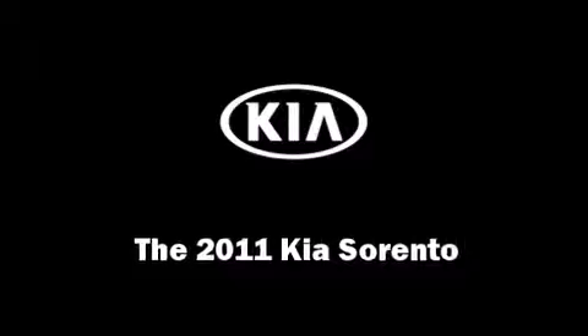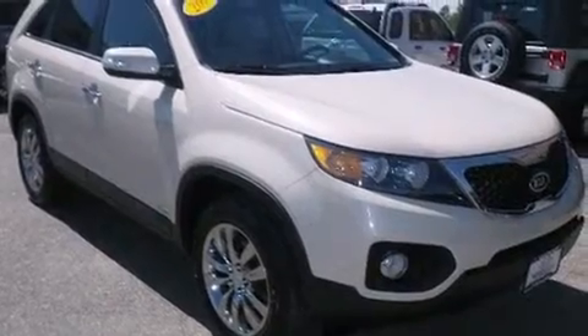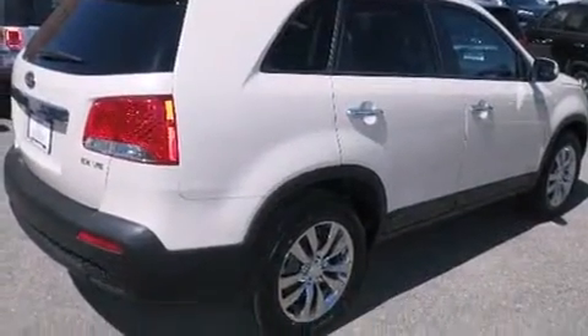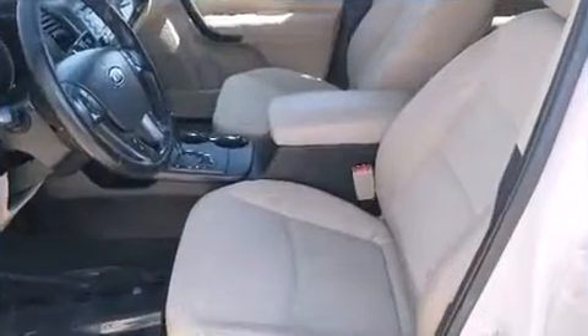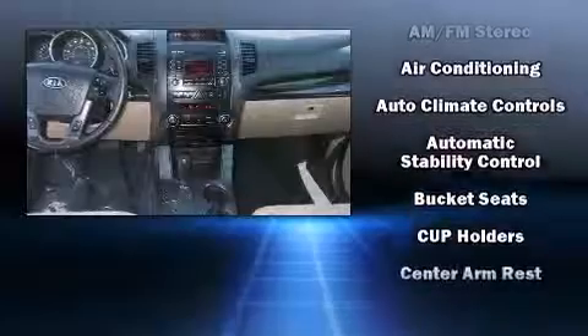Take command of the road in the 2011 Kia Sorento. Under the hood you'll find a six-cylinder engine with more than 270 horsepower. For added security, dynamic stability control supplements the drivetrain, and all-wheel drive keeps this model firmly attached to the road surface.